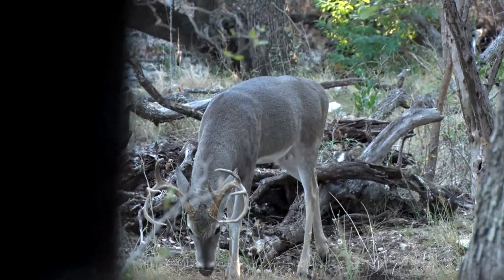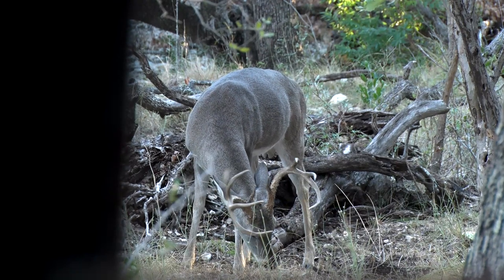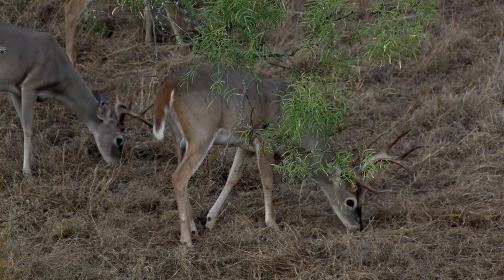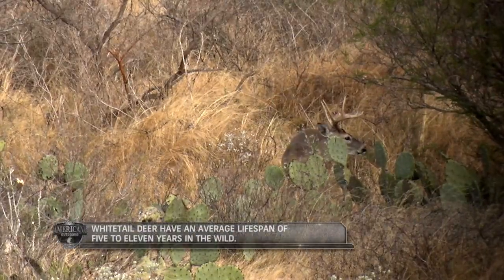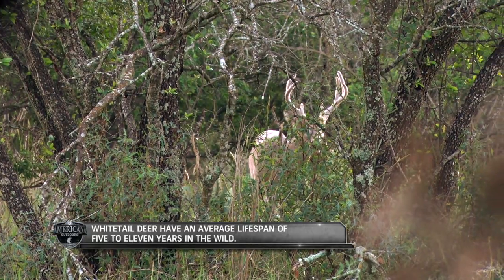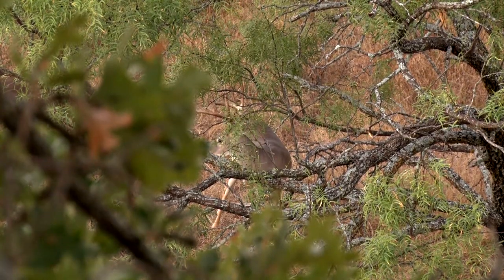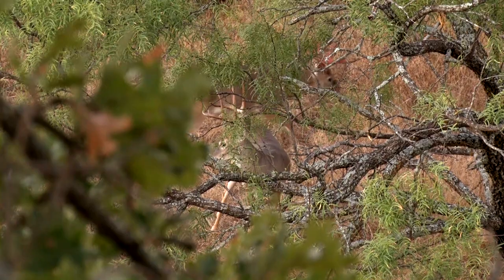Their overall size can also be dependent on their access to nutritious food sources. Being herbivores, their diets typically consist of grasses, twigs, nuts and fruits, corn, and various flowering plants. Whitetails can typically be found in densely brushy wooded areas, providing them ample coverage from predators. However, they can and have adjusted to many areas based on urban expansion.